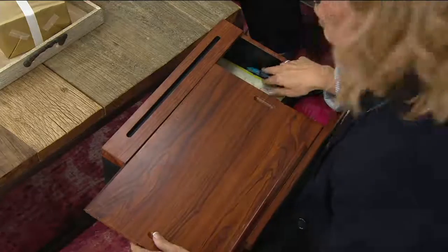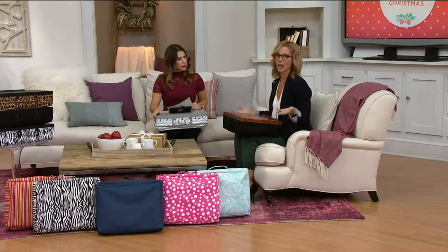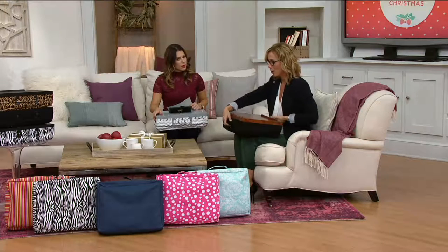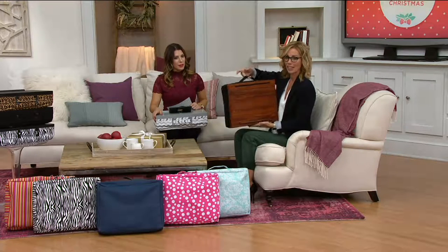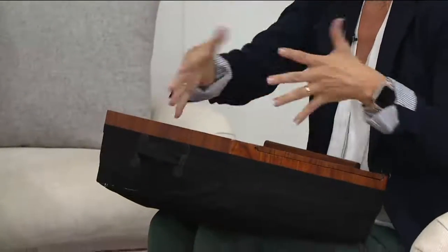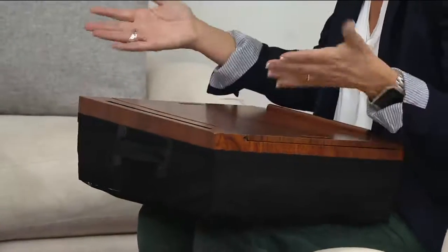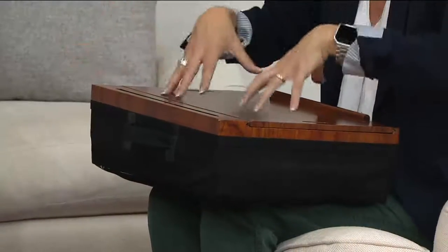My daughter is a senior in high school going off to college, and space is at a premium in a college dorm room. Wherever she goes she'll be able to bring this portable desk. There's a handle on the top as well, so you're able to keep everything all together. If your kids want to craft or do homework in the backseat of the car — we have four kids, there's always someone waiting for the next event — let them do their homework and put everything right inside.